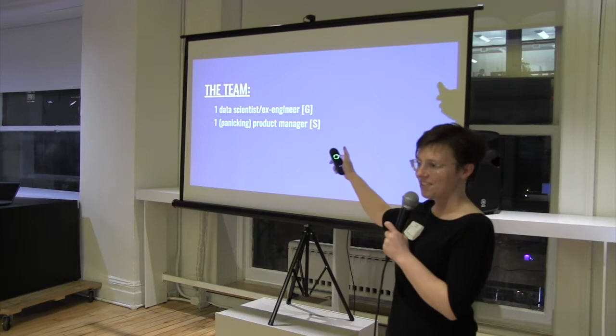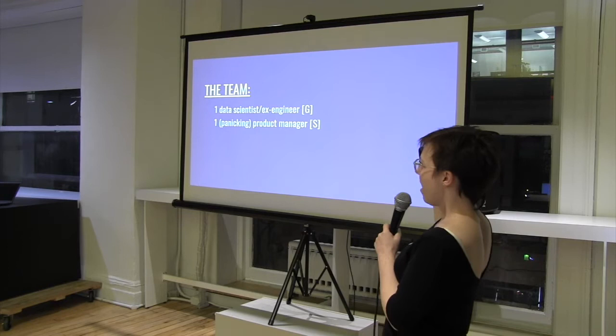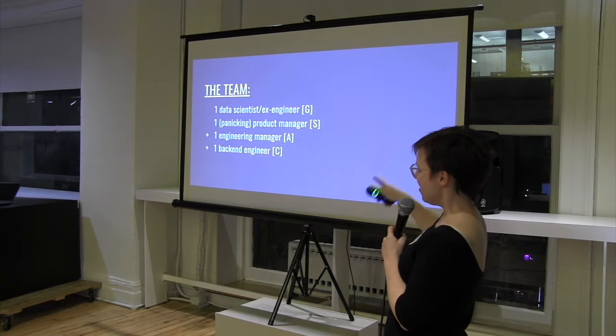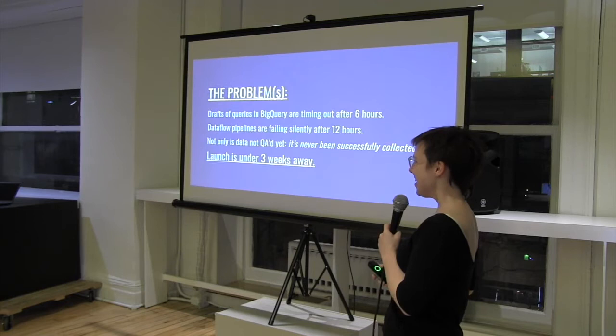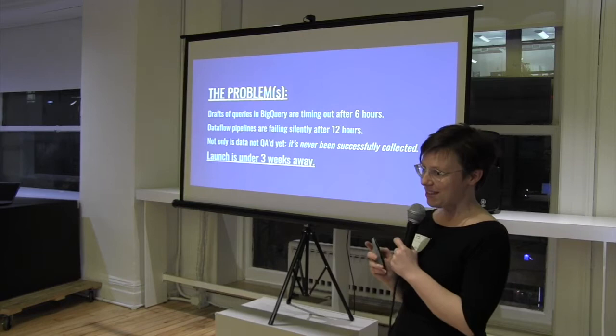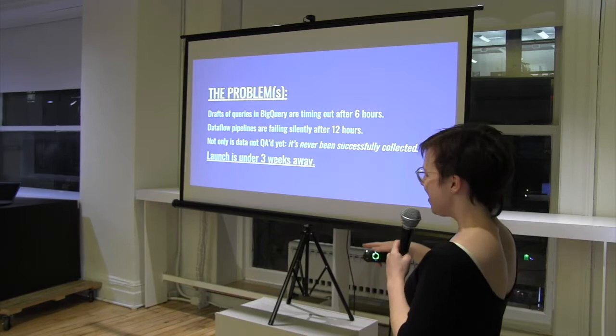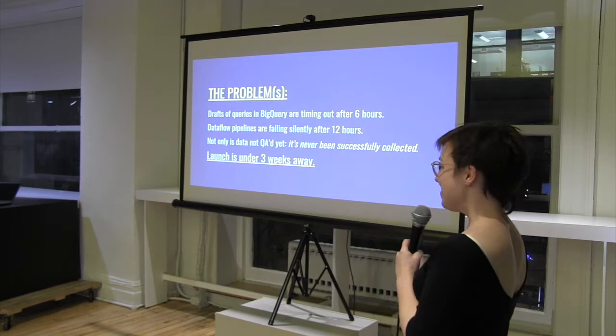The team at the time was one data scientist slash engineer who had kind of designed how this was supposed to work, and one panicking product manager. She co-opted a rogue engineering manager who hauled in a back-end engineer who grabbed me. At the time I was brought in, we were three weeks from public launch and didn't have any of the data in Data Store yet. It was a little bit of a nightmare, and the data scientist was headed to Stockholm for a high-priority security project.